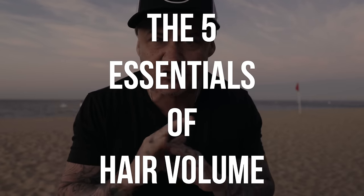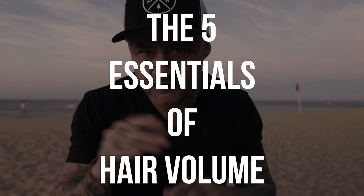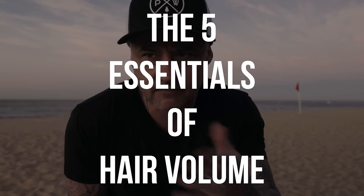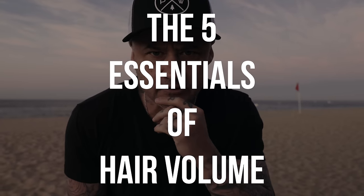There are five things that you must understand if you're trying to get volume in your hair. There are a lot of things that I've learned over the past 26 years of doing hair, and these five things have really changed the game. We're going to talk about them and make getting volume in your hair a whole lot easier.